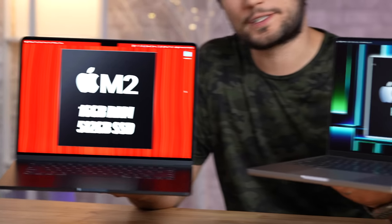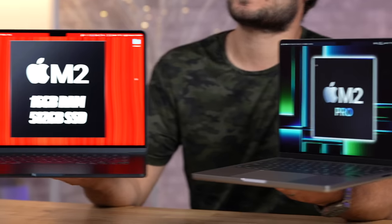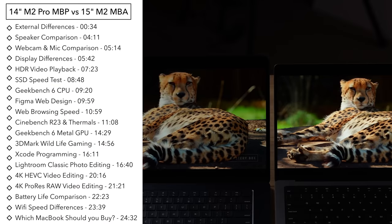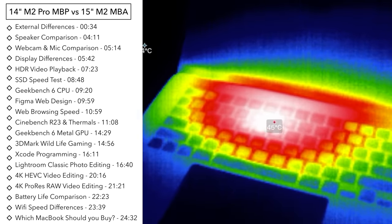15-inch MacBook Air or 14-inch MacBook Pro — it is a hard choice, especially if you upgrade your SSD and RAM on the MacBook. In this video we are going to compare everything: the design, the displays, the speakers, the webcam, and of course the performance and battery life to help you make a great choice.